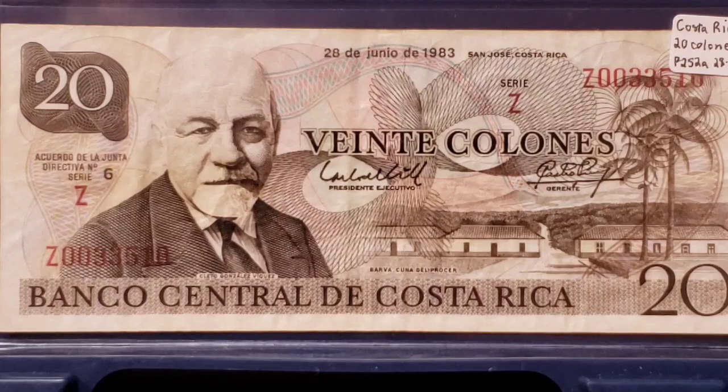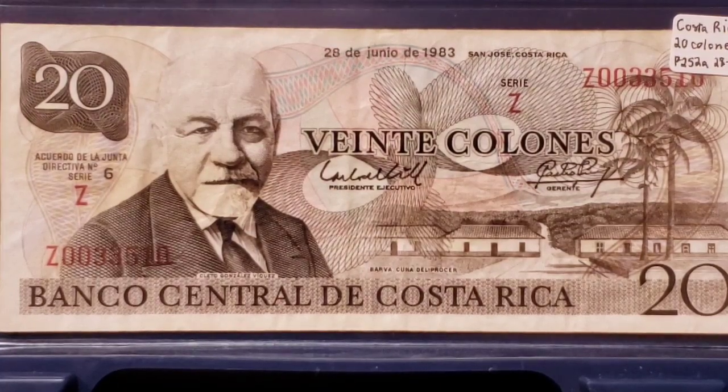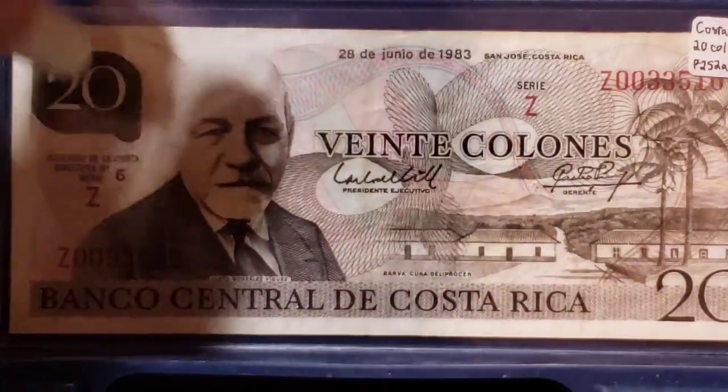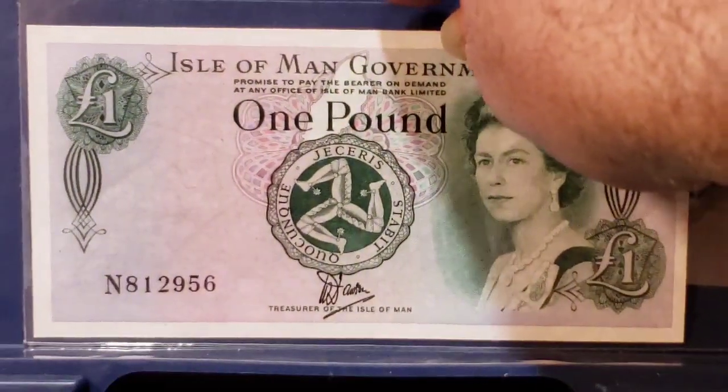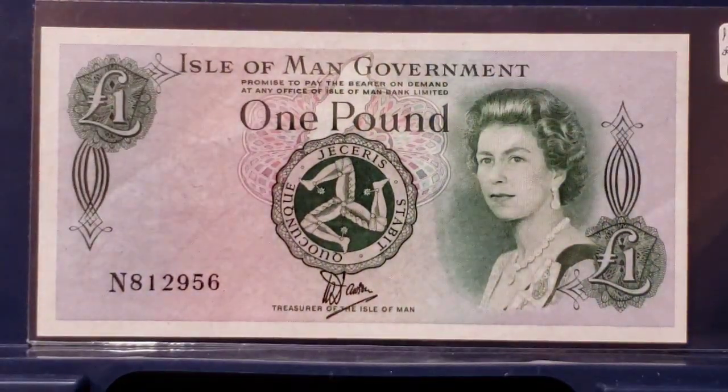It wasn't until some years later that Australia developed the process for the current polymer substrate now widely used around the world. It's a beautiful note. Catalog values don't reflect at all what you're actually going to pay for these notes if you find them in the wild, and if you find them, I would buy them in used condition because new prices are prohibitively expensive.